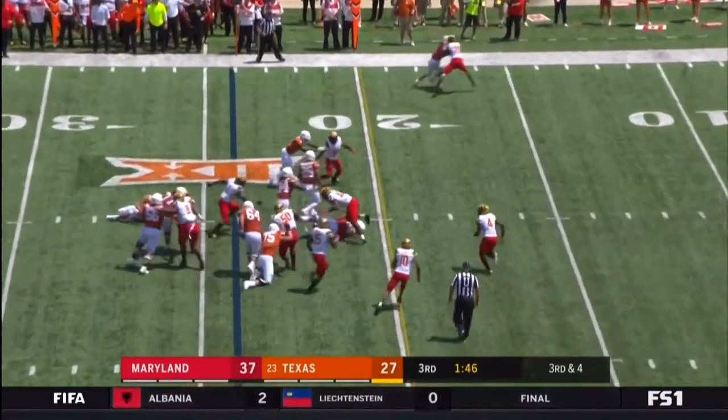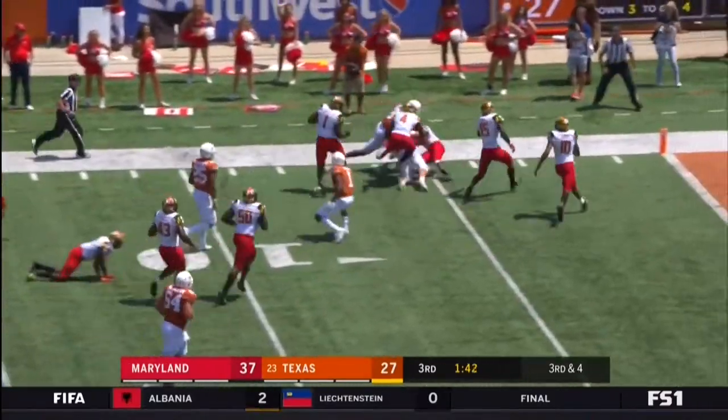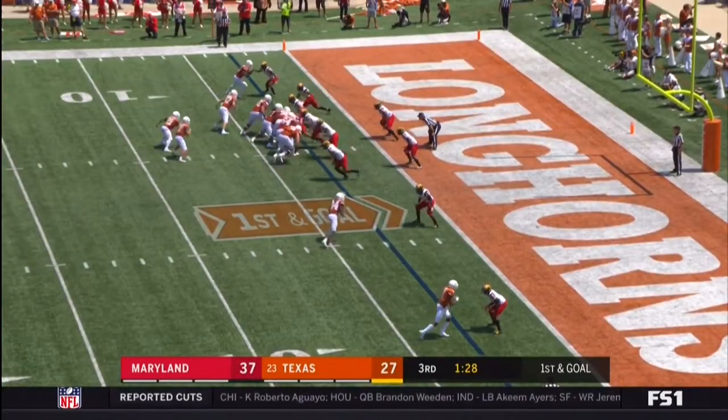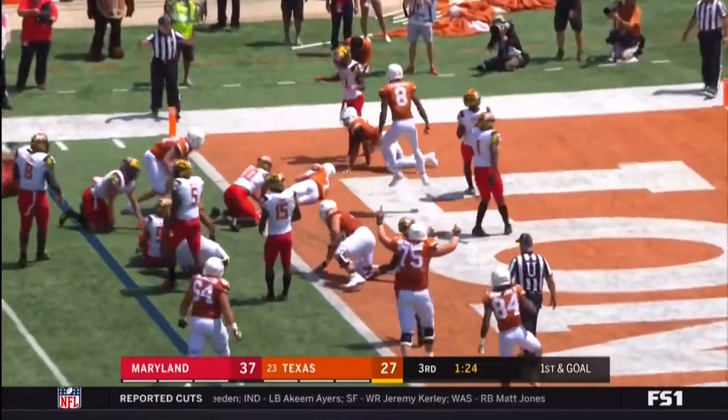Wildcat again — this is Humphrey. Humphrey diving inside the five. Three to go here in the third quarter. Bushell — he will run it, Bushell to the end zone. Touchdown.